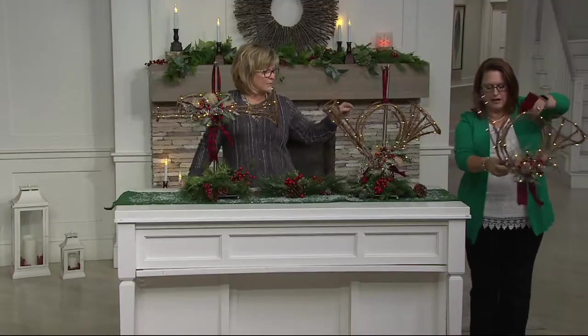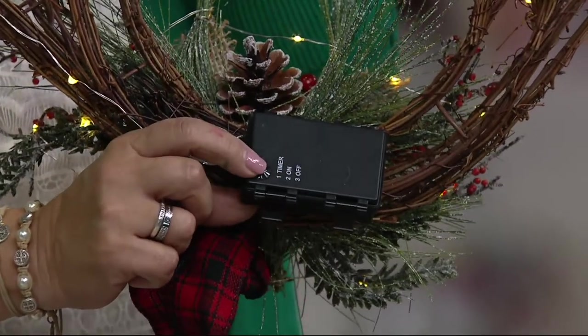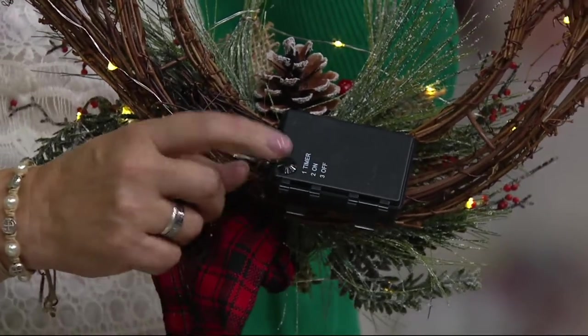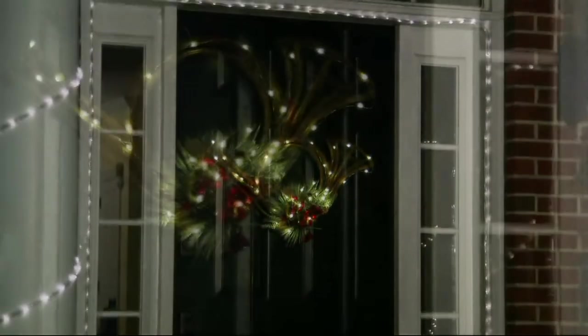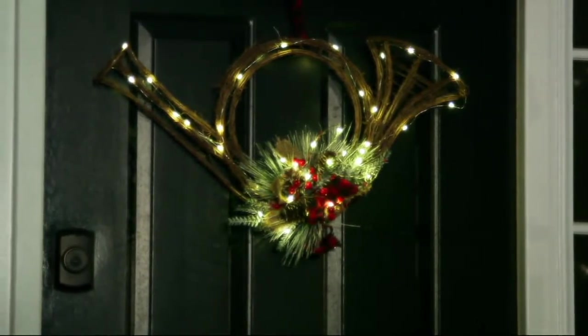The battery box is on the back, right here. It's activated by little buttons — press it once for timer, twice for on, and once again for off. The timer is six hours on and 18 hours off. There are about 35 of these beautiful rice lights on here, so that's going to give it a nice warm illumination.